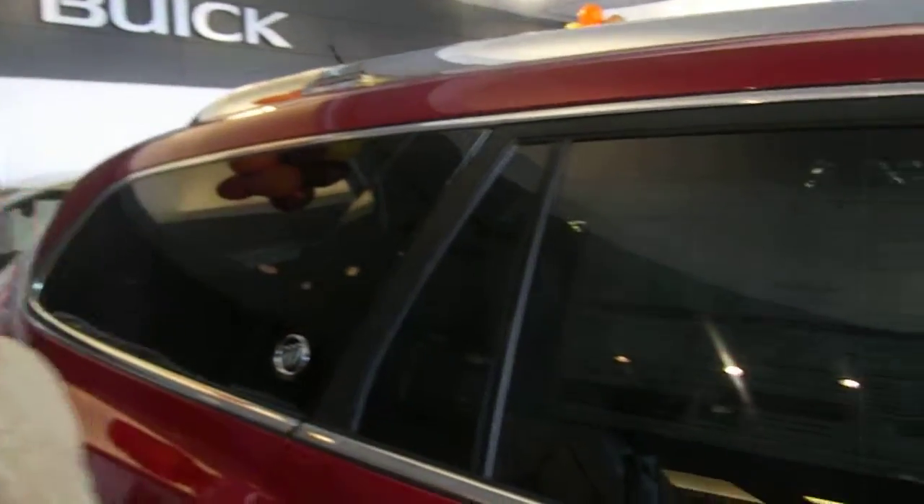Let's check the sticker while we're here. This vehicle has a 6 year, 70,000 mile warranty on the powertrain, 4 year, 50,000 mile on the bumper to bumper. 5 star safety rating in most categories.